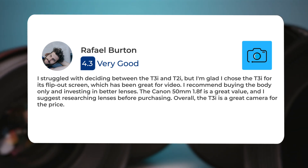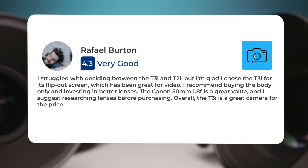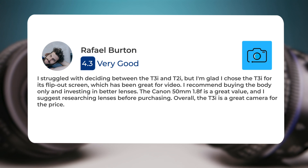I recommend buying the body only and investing in better lenses. The Canon 50mm f/1.8 is a great value, and I suggest researching lenses before purchasing. Overall, the T3i is a great camera for the price.